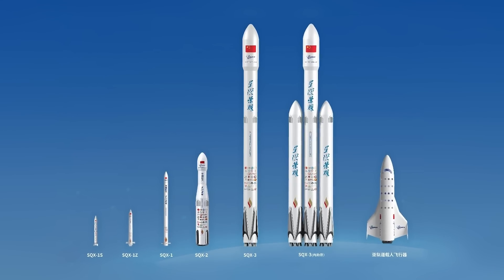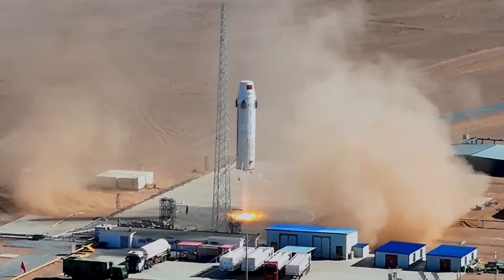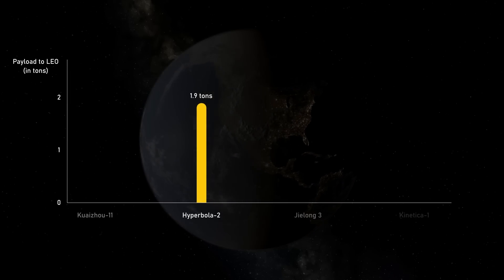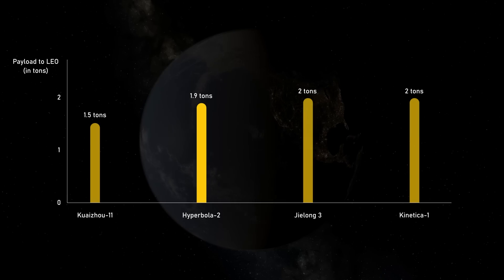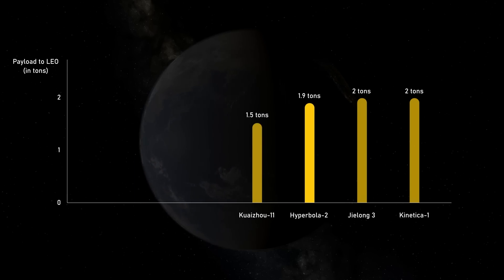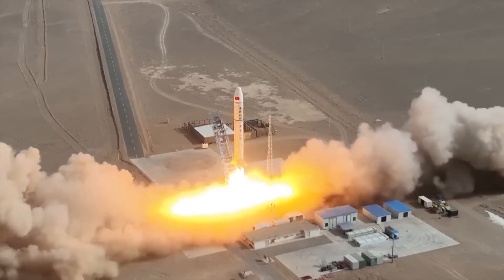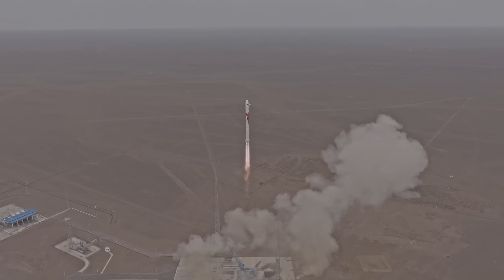Instead, iSpace would start developing a much larger rocket, the Hyperbola 3. Why would iSpace move away from potentially flying a reusable rocket as early as the next 12 to 18 months? The Hyperbola 2 would have been in a tough spot — with a payload capacity of roughly 2 tons to low Earth orbit, it would have been competing with Chinese commercial solid-fueled rockets already in service, like the Jielong-3, Kuaizhou-11, and Kinetica-1, as well as liquid-fueled rockets from competitors like Space Pioneer, Landspace, and Galactic Energy for large-scale constellation deployment.